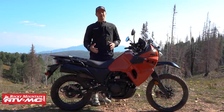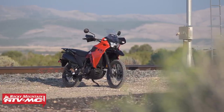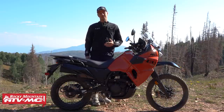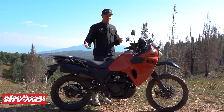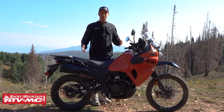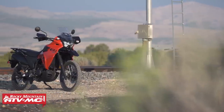Hey guys, I'm Josh with Rocky Mountain, and look who decided to show up — back from the grave, it's the KLR 650! New for 2022. We thought we'd seen the last of the KLR when it was discontinued back in 2018. We even did a life and death history of the KLR video, and we may have called that one wrong. Lucky for us, the pig, the jack of all trades, master of none, two-wheel jeep, tractor, killer curly — whatever your nickname is for this thing — it's back.